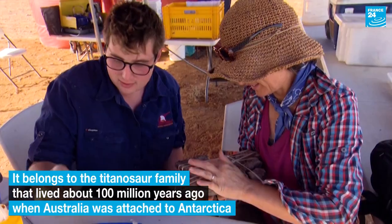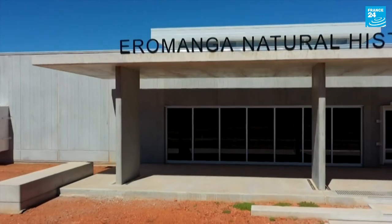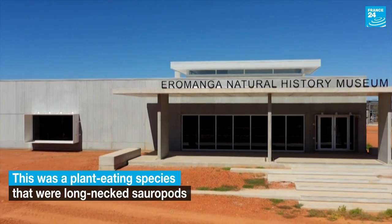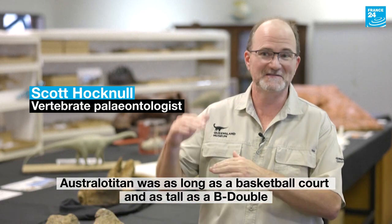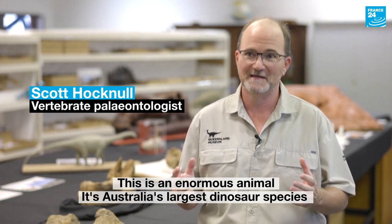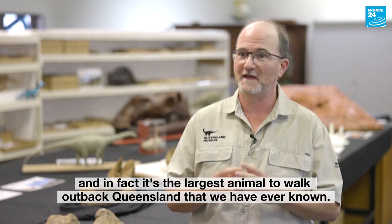It's like a 3D digital puzzle. Australotitan was as long as a basketball court and as tall as a B double. This is an enormous animal. It's Australia's largest dinosaur species, and in fact it's the largest animal to walk outback Queensland that we've ever known.